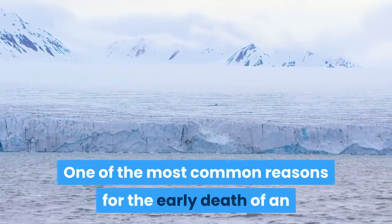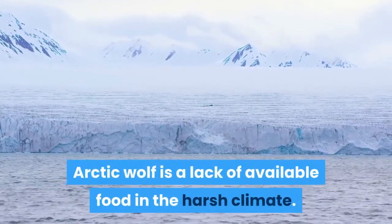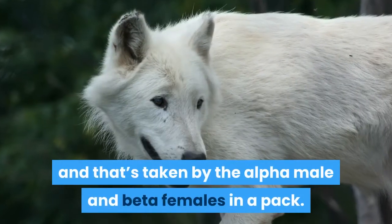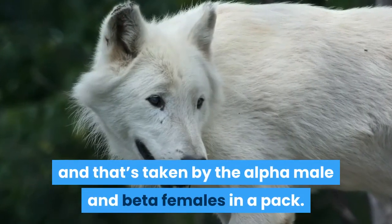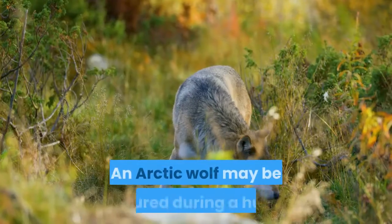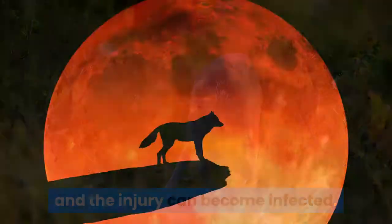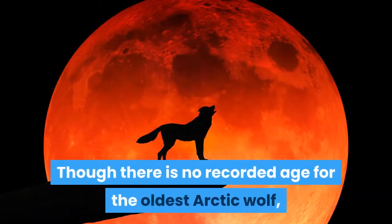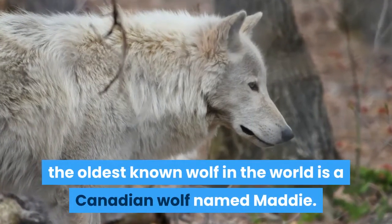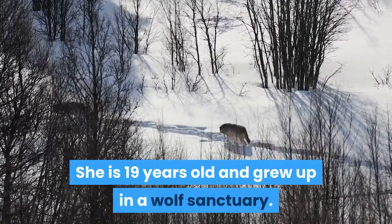One of the most common reasons for the early death of an arctic wolf is a lack of available food in the harsh climate. There may be a limited amount of food, and that's taken by the alpha male and beta females in a pack. Another reason for early death is injury — an arctic wolf may be injured during a hunt and the injury can become infected. Though there is no recorded age for the oldest arctic wolf, the oldest known wolf in the world is a Canadian wolf named Maddie. She is 19 years old and grew up in a wolf sanctuary.